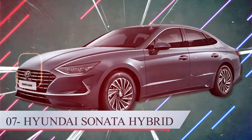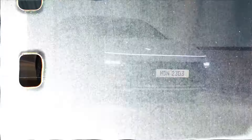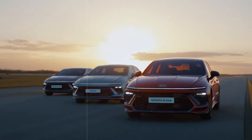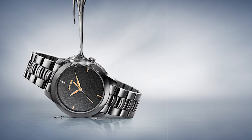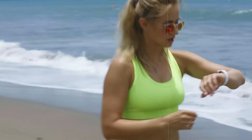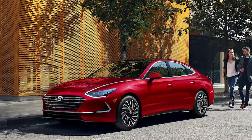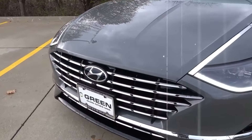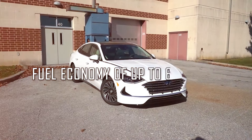Number 7: the 2023 Hyundai Sonata Hybrid. The 2023 Hyundai Sonata Hybrid Blue is a larger and more spacious car than the Elantra, but it trails its smaller sibling in terms of fuel efficiency. The Sonata Hybrid rivals the Honda Accord and the Toyota Camry Hybrid, and is a fantastic value vehicle with tons of amazing standard features and a fuel economy range of up to 686 miles.